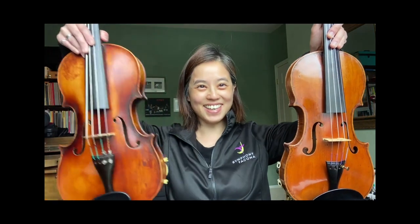Hello everyone, my name is Li Ling Leo and I'm a violinist at Symphony Tacoma. Today I'm going to introduce to you two of my favourite instruments in the orchestra, the violin and the viola.